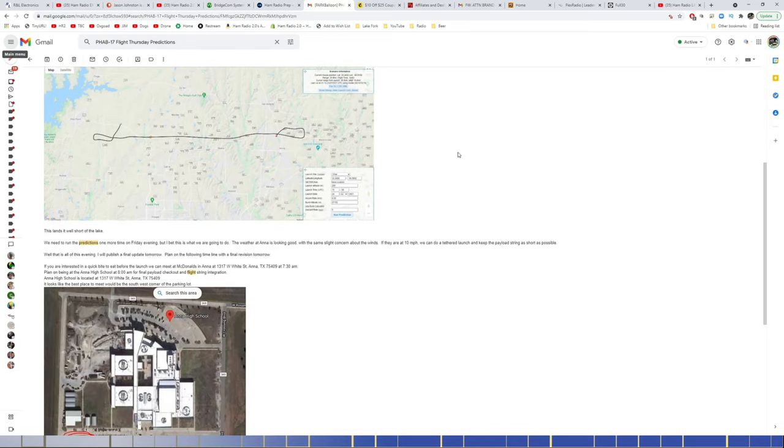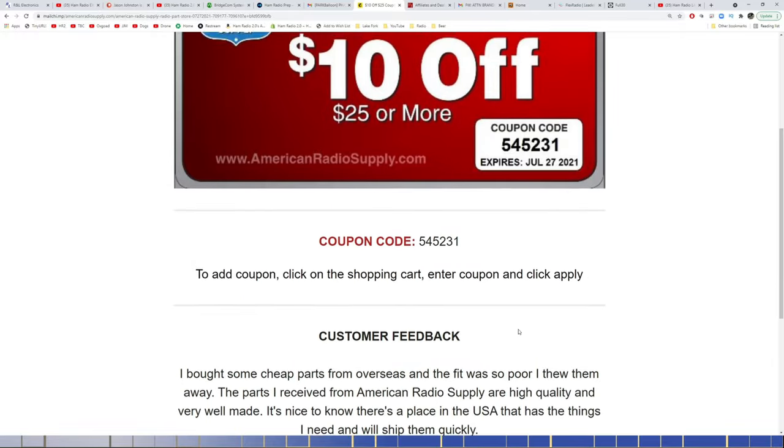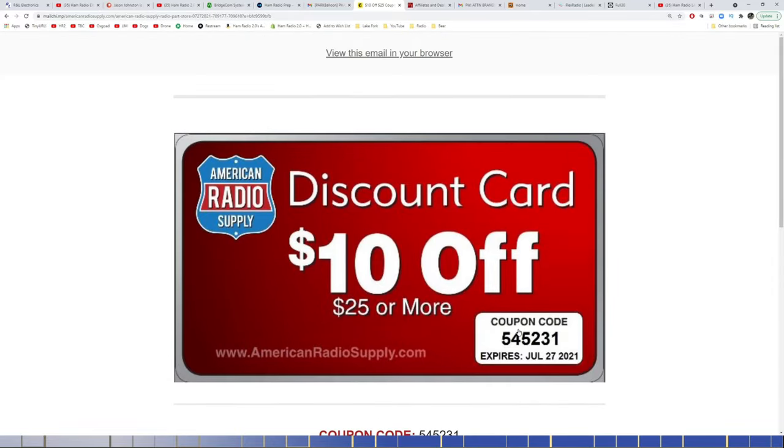It should be a fun event — doing the DMR Simplex thing for a couple hundred miles would be really fun. American Radio Supply has a $10 off $25 or more coupon right now, code 545231. This expires July 27th, so you've got about four more days on it. AmericanRadioSupply.com for connectors, adapters, antennas, switches, parts, and all kinds of good stuff. I bought some adapters from them a while back that I'm pretty happy with — you'll see a new video on that upcoming.